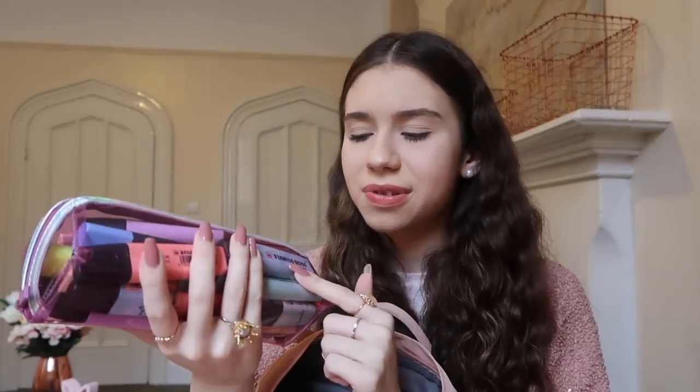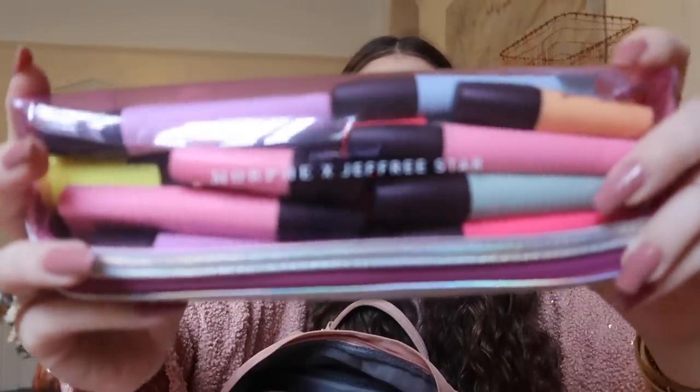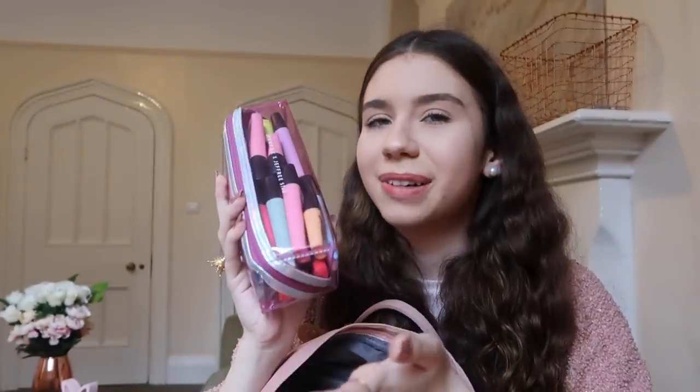On some days I also bring all my highlighters, which is quite a massive collection. I use these when I need to annotate reading notes — I highlight important things as preparation for supervisions. I keep them all in this little pencil case which was originally intended for makeup brushes from the Morphe and Jeffree Star collection. I wouldn't recommend those brushes, but the pencil case looks pretty cool.